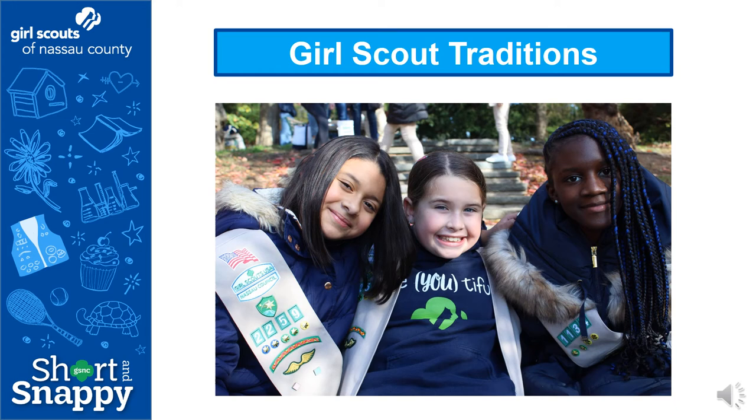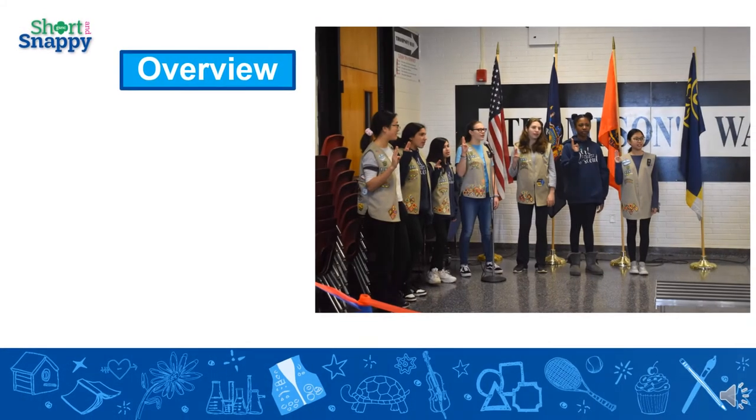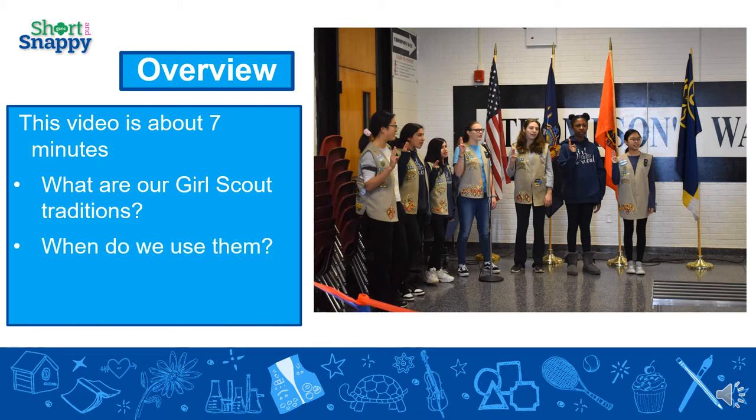Hi and welcome to this short and snappy about Girl Scout traditions. Thank you so much for joining us today. So a brief overview about this video: it is roughly seven minutes long and through it we hope you'll learn what our Girl Scout traditions are, when do we use them, and how to incorporate them into your virtual troop meetings.